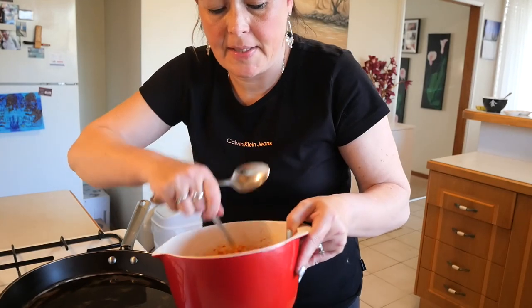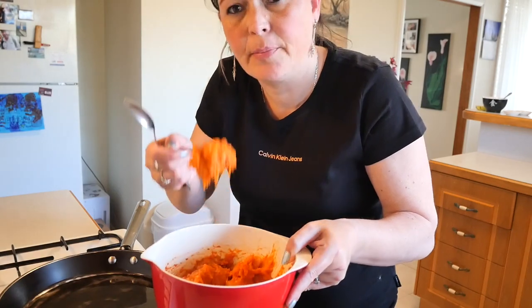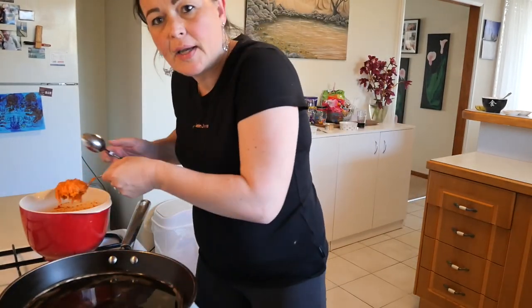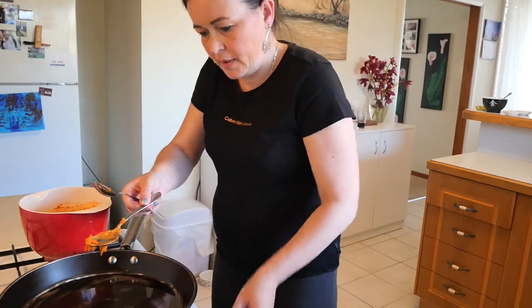Now let's cook the chicken. The chicken mixture is quite messy so it's easy just to do it with two spoons — dollop little round ball shapes into your hot oil and cook them on all sides while we prep our salads. Turn that up a bit and just let them do their time.